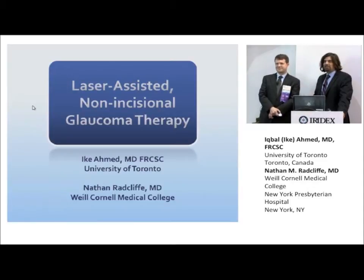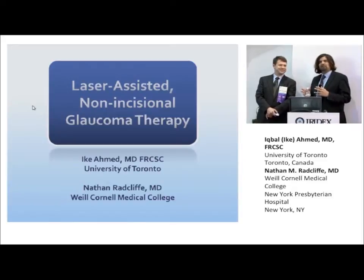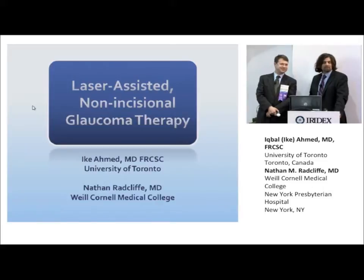Thank you, Irodex, for inviting me here. It's really great to be with Nathan Radcliffe from New York. I'm from Toronto. I think Nathan is really what I look at as the emerging — not even emerging, he's already here — superstar in glaucoma, a young guy with a lot of great ideas. I used to be there one day, so I look at him with envy. He has great potential and a great way to conceptualize important concepts in glaucoma — surgical, diagnostic, lasers. I'm really privileged to be with him here today.